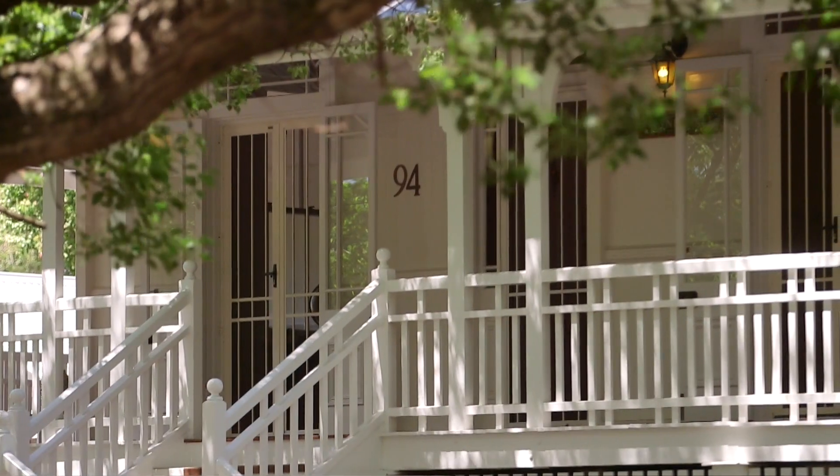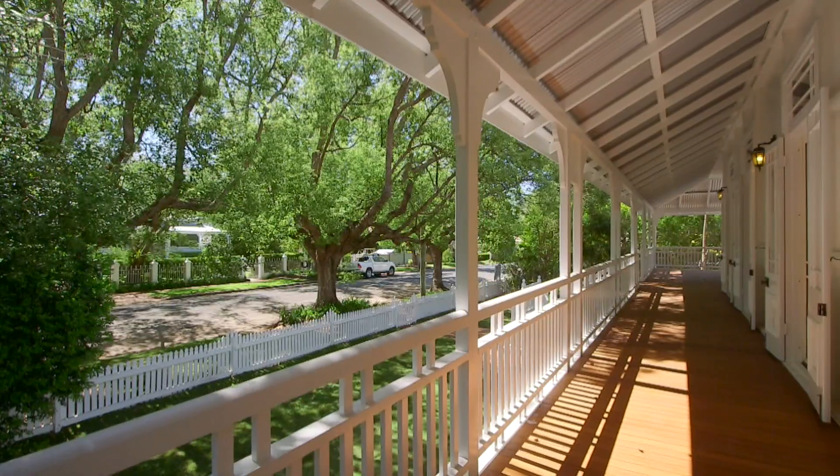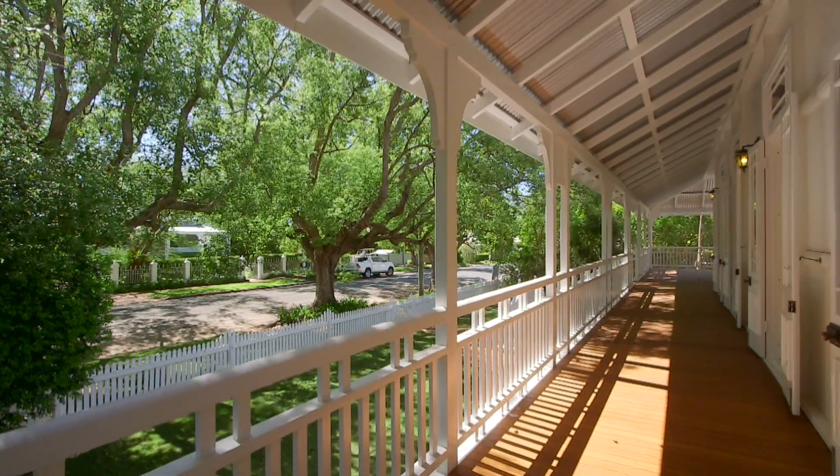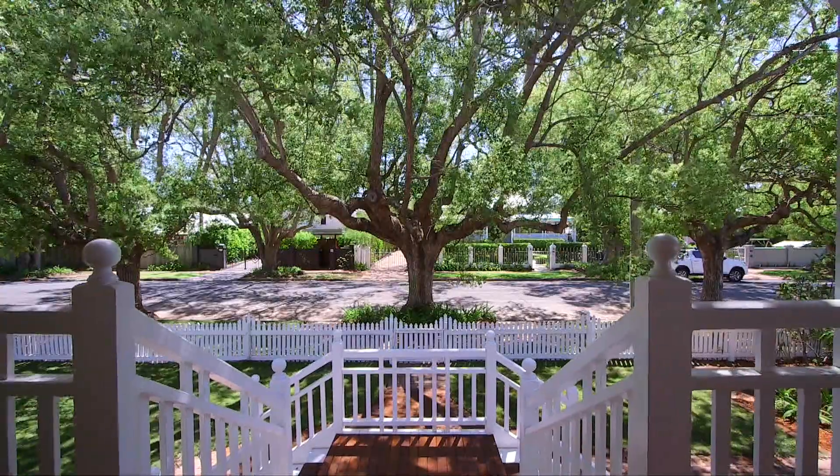Steeped in rich history, this enchanting 1916 Queenslander is a return to a bygone era — one that was socially elegant, graceful and truly charming.